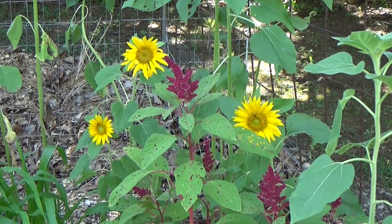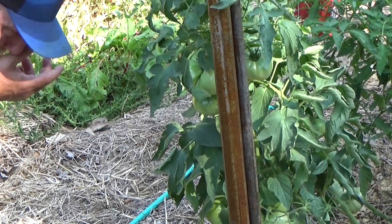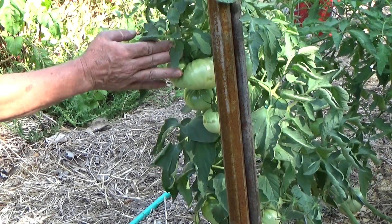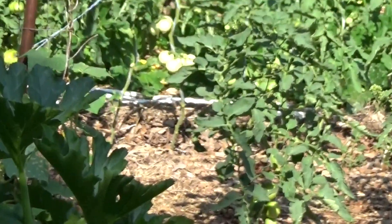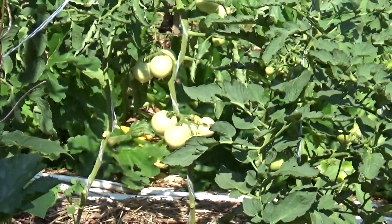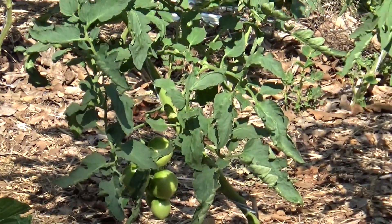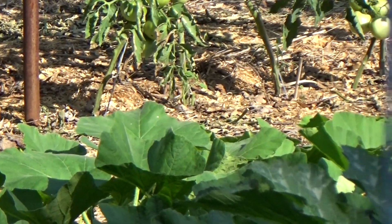We've got sunflowers and amaranth — that's fantastic. And these tomatoes, this tomato — not quite turning to blush yet, but it will be soon. I actually haven't counted how many tomatoes we have out here. I need to do that I guess, but it's a little too hot to be running down and taking a tally. When they start, there's going to be a bunch.